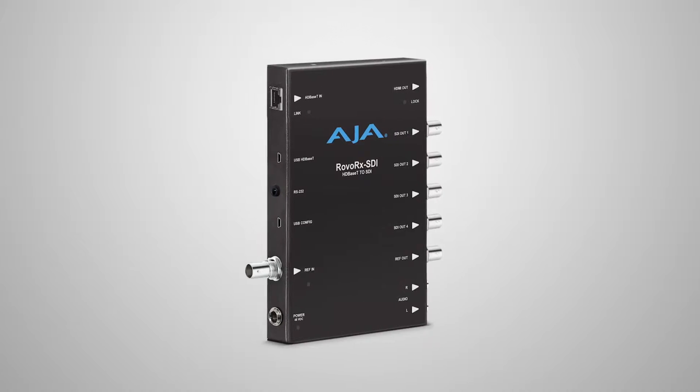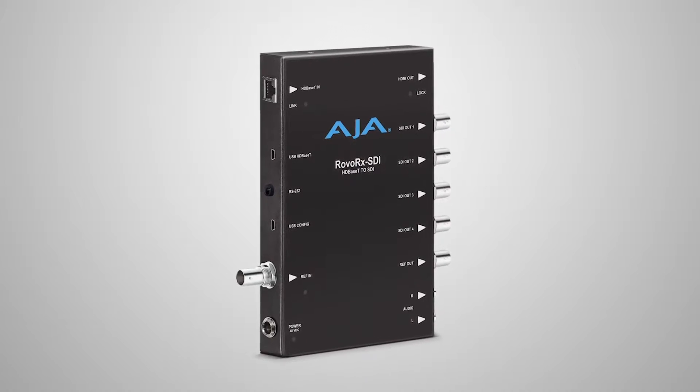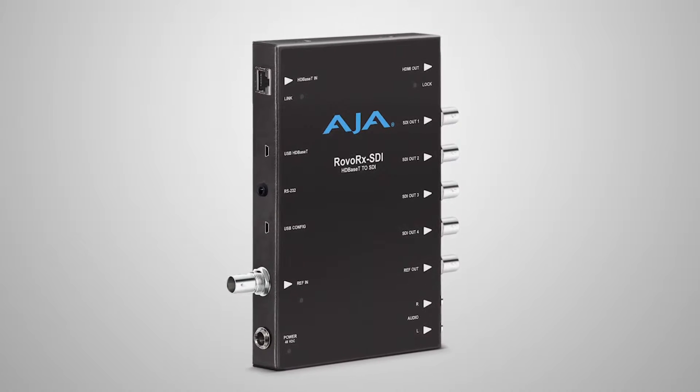To go alongside it, we now have the new Rovo RX SDI. This is an Ultra HD/HD HDBaseT receiver, and on the output you've got 6G as an option or 3G — it's up to you. The four 6G ports can be sending out simultaneously alongside HDMI, giving you a lot of workflow opportunities. You can be sending 4K Ultra HD to four different devices, use the 3G capabilities to go into Kipro Ultra for recording, feed HDMI, and you can even turn it into DA mode — so a single RovoCam source can be distributed to four different SDI locations.